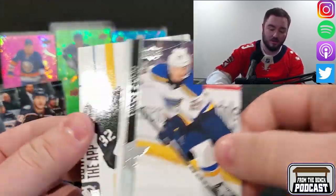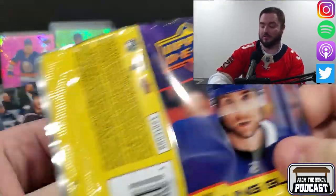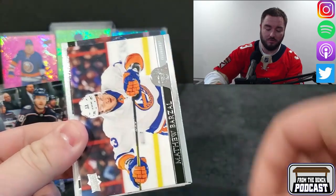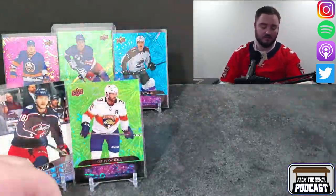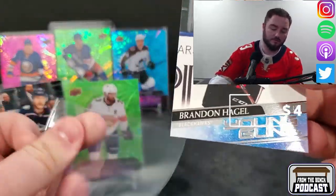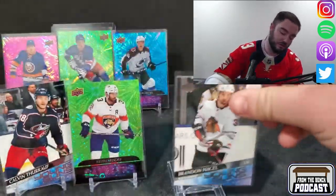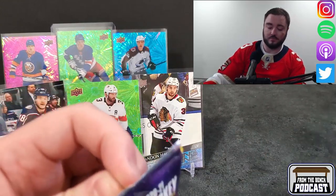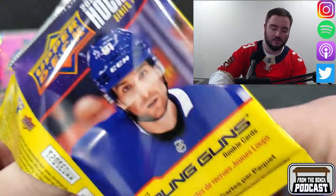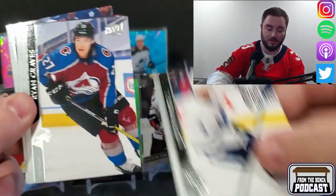Jamie Benn, Tarasenko, Vince Dunn — another base pack. Then we got Tverana, and here's our second young gun for the Blackhawks — Brandon Hagel. I've actually seen his name a couple times, he's done pretty well. I always like to keep my finger on the pulse, see how people are doing whether it's rookies or veterans. Blue Jackets guys I keep an eye on: Calvin DeHaan, Seth Jones, Jonas Brodine — just base pack.